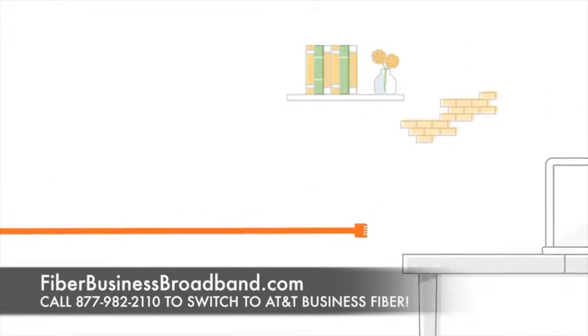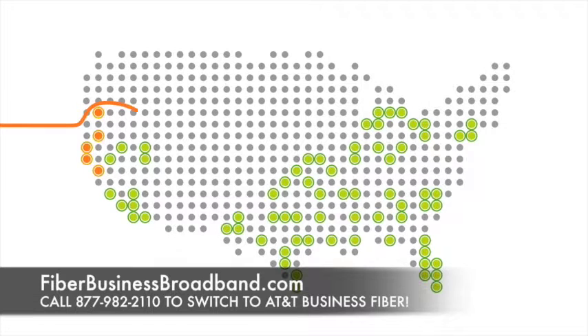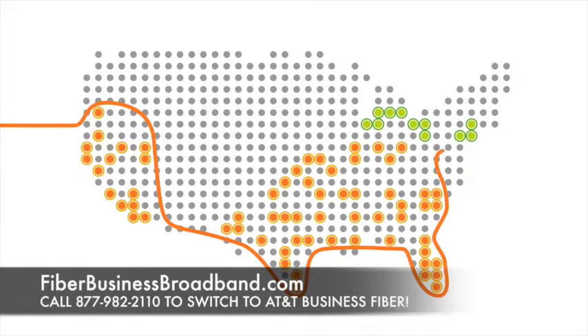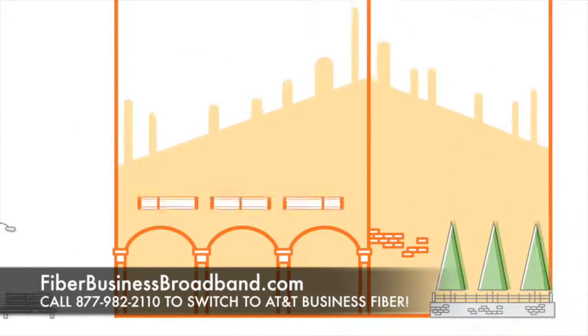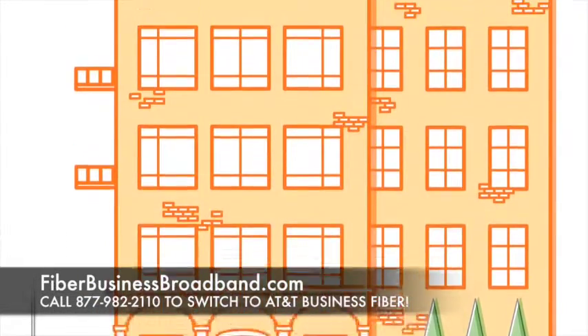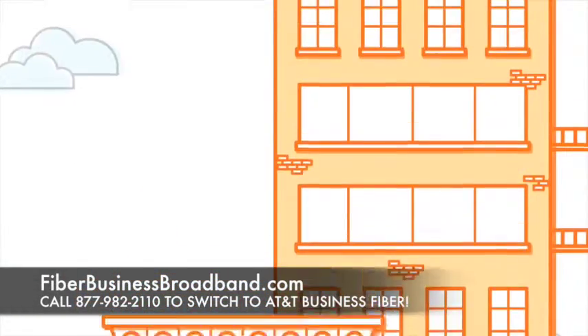A fiber-based broadband connection running at blazing speed. That's why AT&T is making a significant investment to expand our fiber optic network to multi-tenant office buildings in dozens of US markets, making fiber-based broadband services with speeds up to 1 gigabit per second available to 1 million additional businesses by the end of 2015.